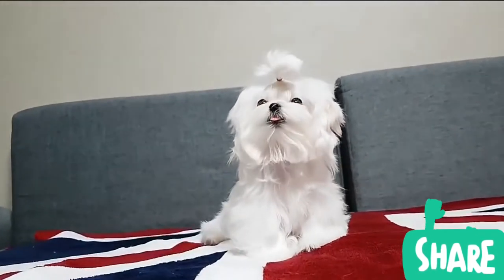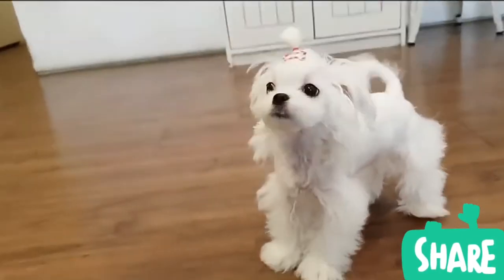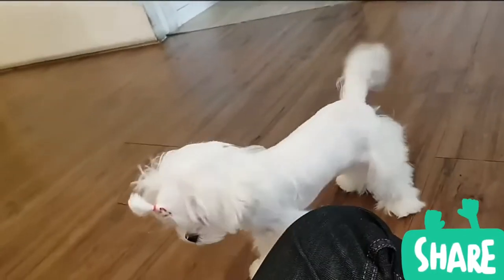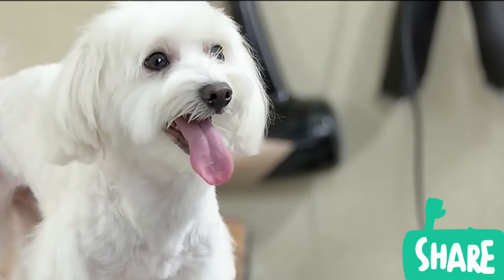Maltese dogs have a rounded head with a finger-wide dome, a black buttoned nose and dark eyes. They usually grow to approximately 7 to 10 inches tall. The coat is long and silky without an undercoat. Some have curly hair. The color of the coat is pure white.